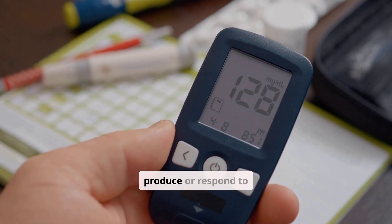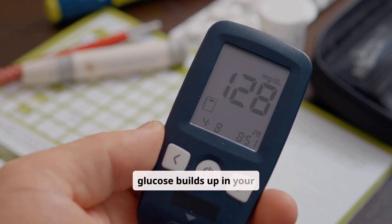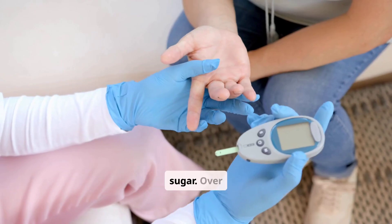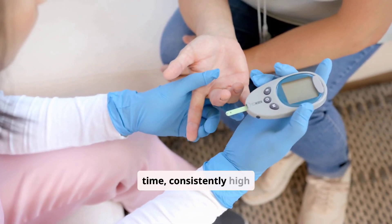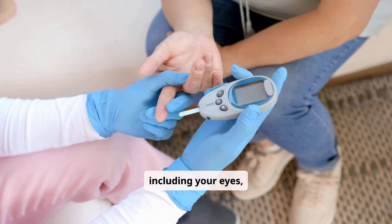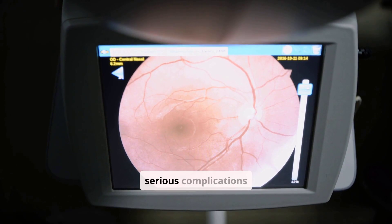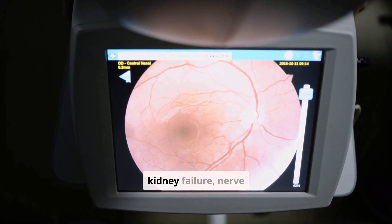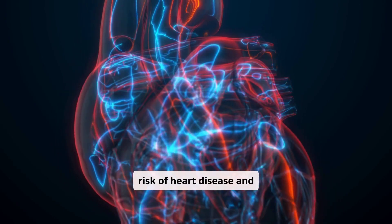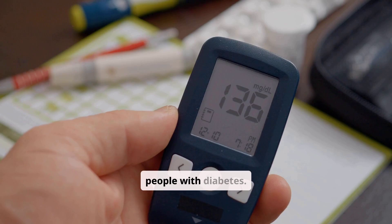When your body doesn't produce or respond to insulin properly, glucose builds up in your bloodstream. This is called hyperglycemia, or high blood sugar. Over time, consistently high blood sugar can damage various organs, including your eyes, kidneys, nerves, and heart. This damage can lead to serious complications such as vision loss, kidney failure, nerve damage, and an increased risk of heart disease and stroke. That's why managing blood sugar levels is so crucial for people with diabetes.